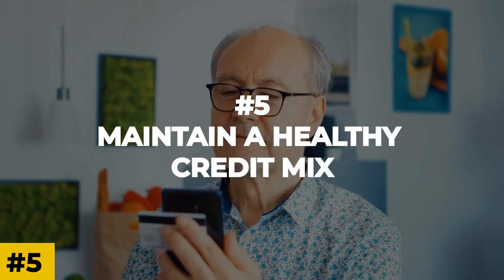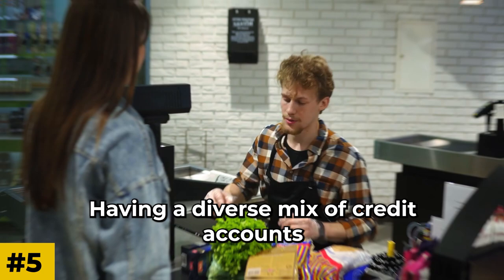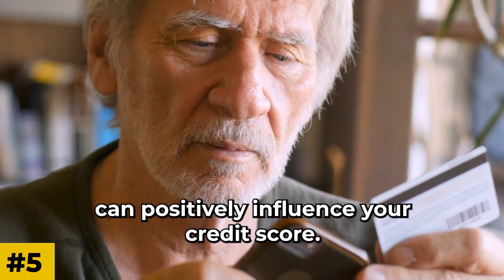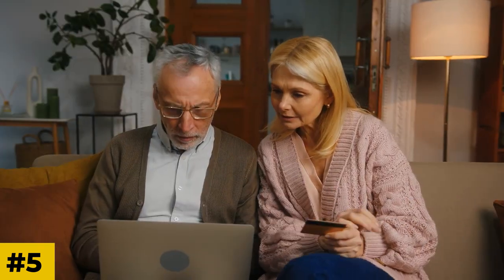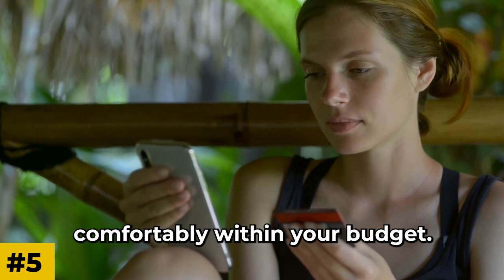Number 5: Maintain a Healthy Credit Mix. Having a diverse mix of credit accounts, such as credit cards, loans, and mortgages, can positively influence your credit score. It shows that you can handle different types of financial obligations responsibly. However, remember to only take on credit that you can manage comfortably within your budget.